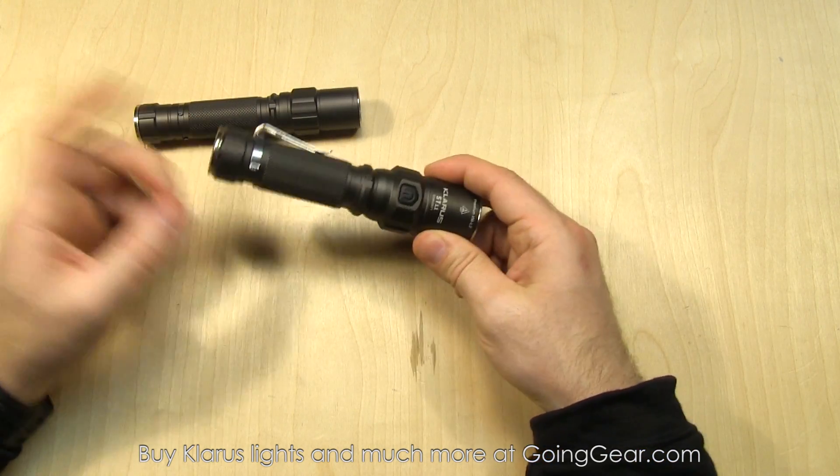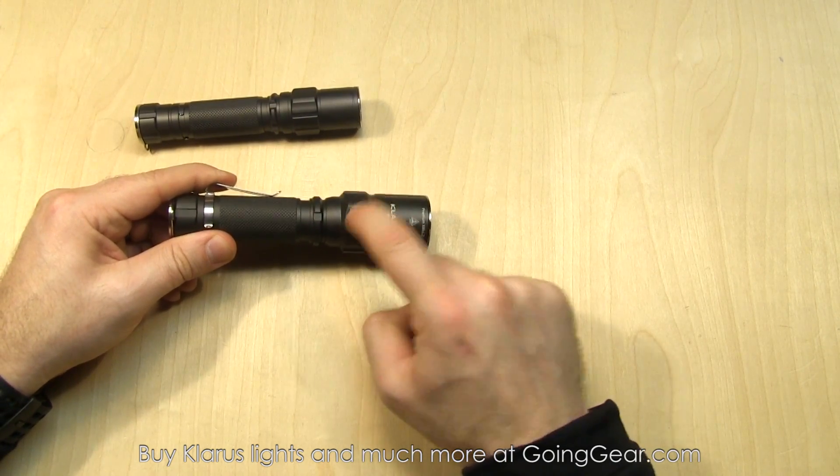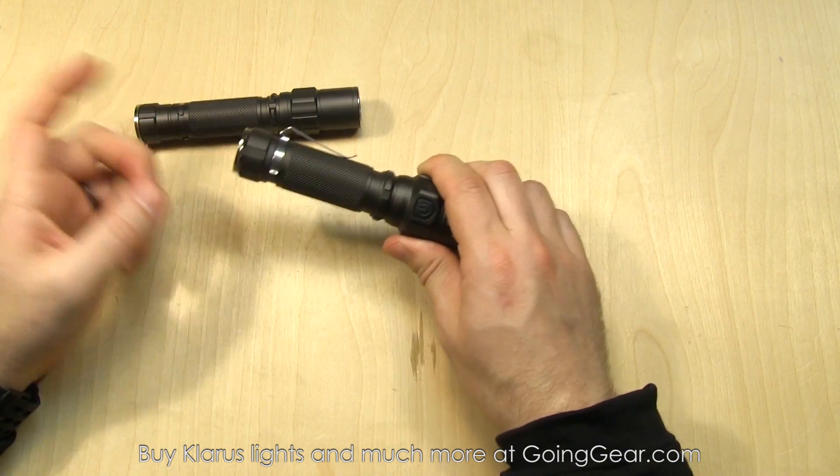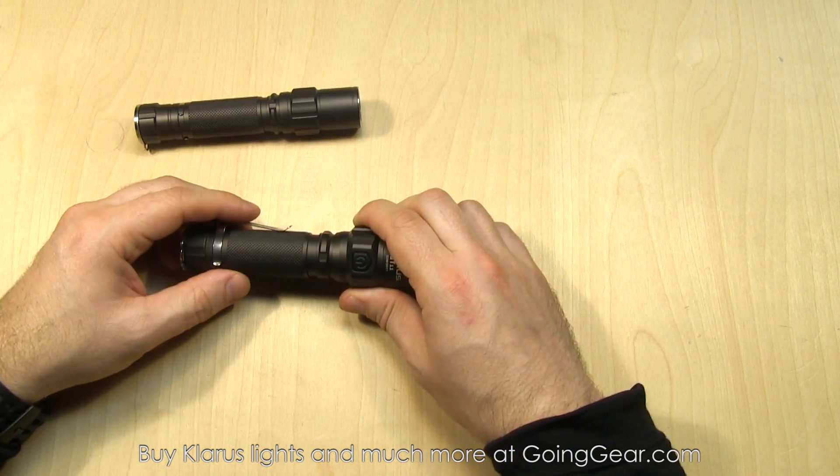And you have the kill switch on the back. When you tap that off, the side switch isn't going to do anything, because the side switch is an electronic switch and the rear is a mechanical switch — when the mechanical switch is disengaged, the light won't turn on.